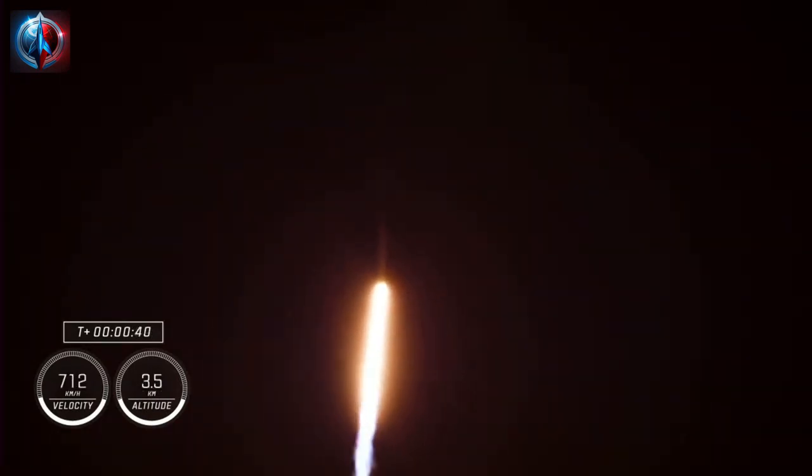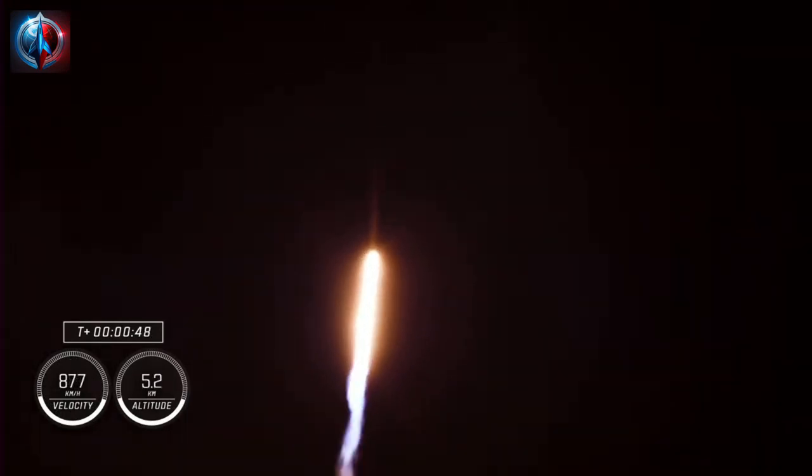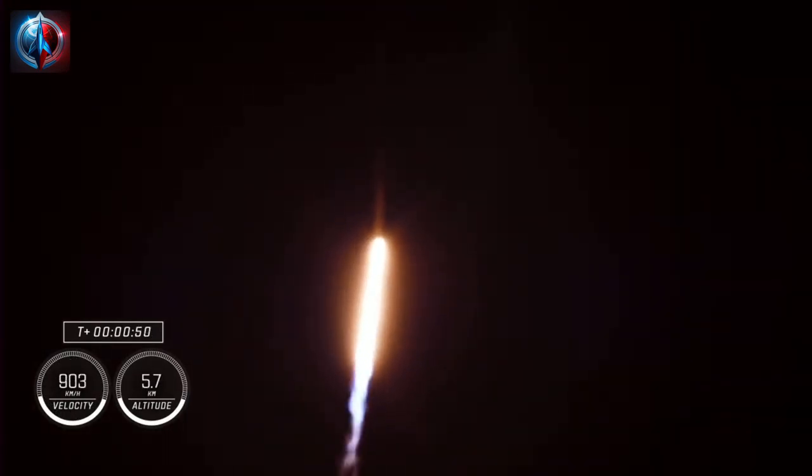We're now at T plus 34 seconds into the 6th rotational crew mission on board Dragon and Falcon 9. Power and telemetry nominal. Stage 1 throttle down — the first stage engines will begin to throttle down in preparation for max Q, which is the moment of maximum aerodynamic pressure that the vehicle will experience during flight.